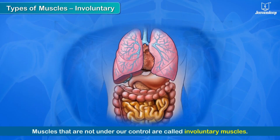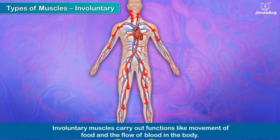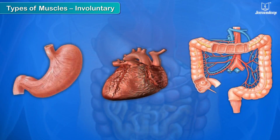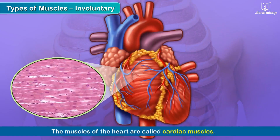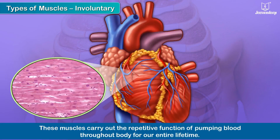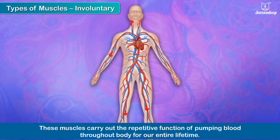Muscles that are not under our control are called involuntary muscles. Involuntary muscles carry out functions like movement of food and the flow of blood in the body. The muscles of organs like the stomach, heart, and intestines are all involuntary. The muscles of the heart are called cardiac muscles. These muscles carry out the repetitive function of pumping blood throughout the body for our entire lifetime.